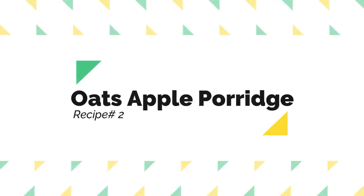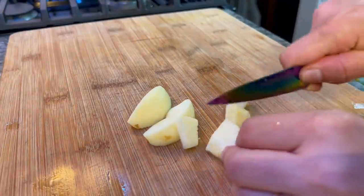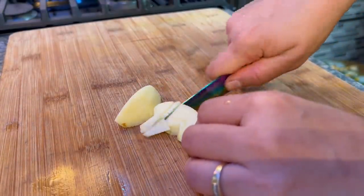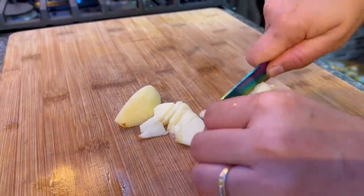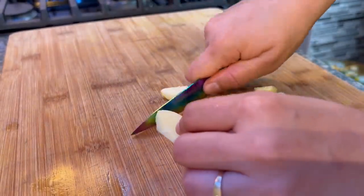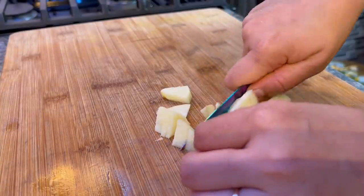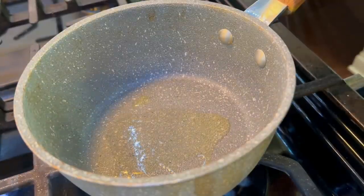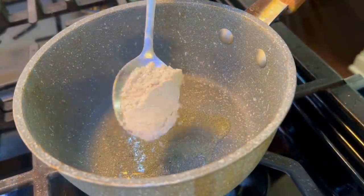Let's make today's second recipe, which is oats apple porridge. For that, I have taken one-third of an apple. I will peel it well and cut it into very small pieces so it cooks easily. Then in a pan, we will take some wheat and I will add 1 teaspoon of oats powder.